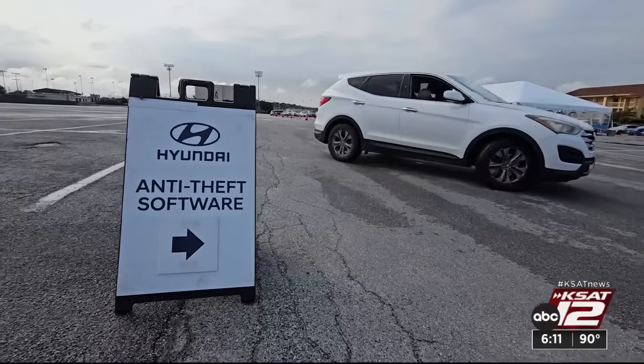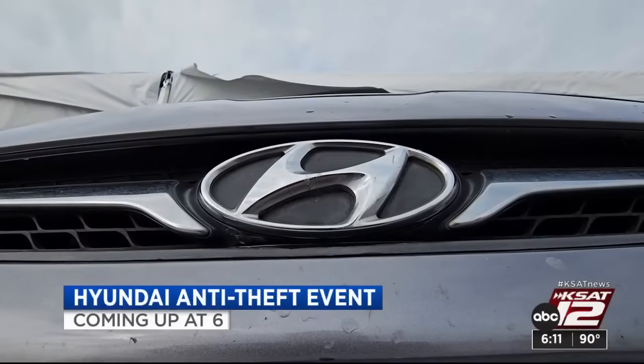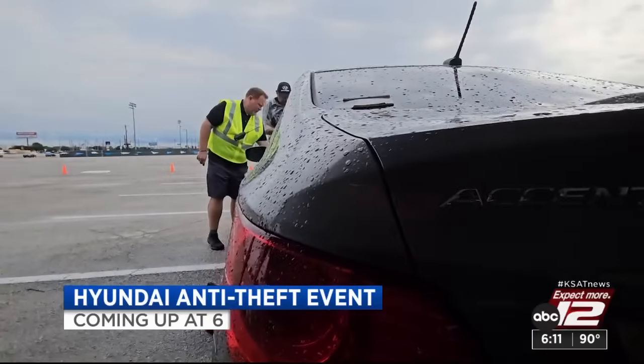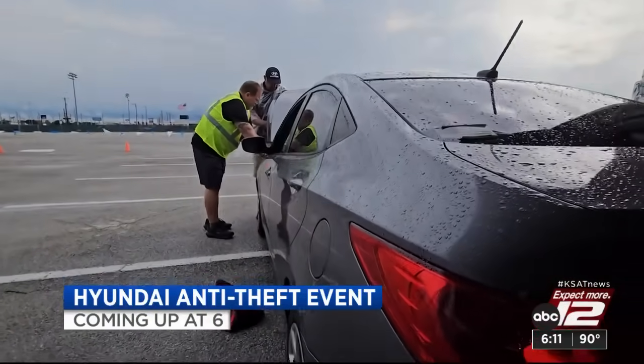Still to come on the news at 6 — if you drive a Hyundai, your vehicle could be an easy target for thieves, but there is some help available this weekend. We'll tell you where and how to get a needed safety fix after the break.